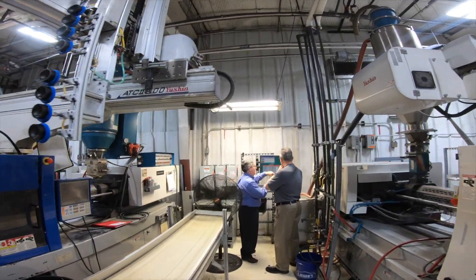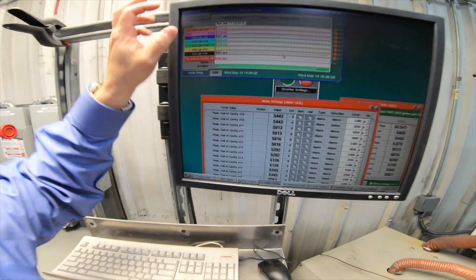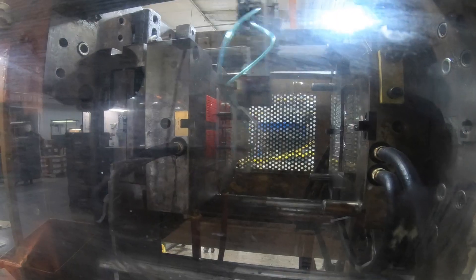We can put a sensor in the mold, and it measures from start to stop on the cavity pressure in the mold as the injection pressure hits the cavity of the tool. The technology integrates the pressure over time — it gives you an integral of the amount of fill in the mold, and when it hits that amount within high and low limits, it guarantees that you've got good parts coming out of the mold.